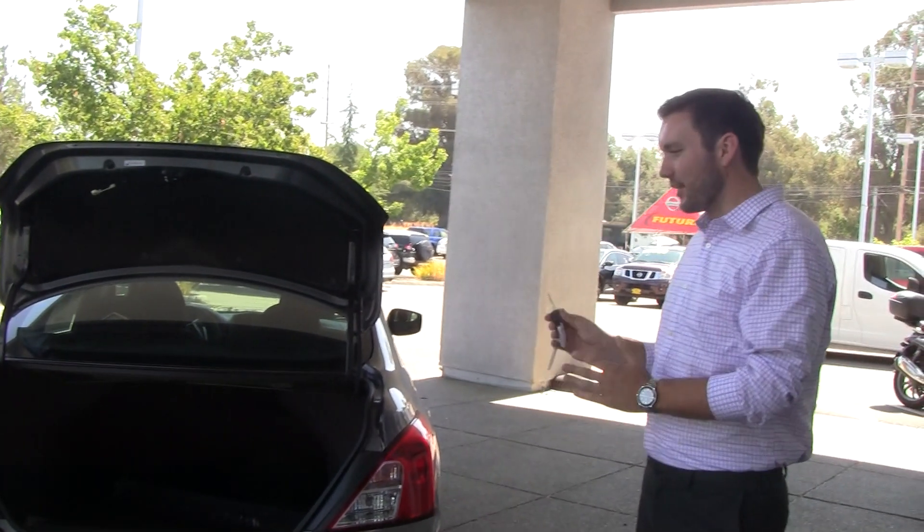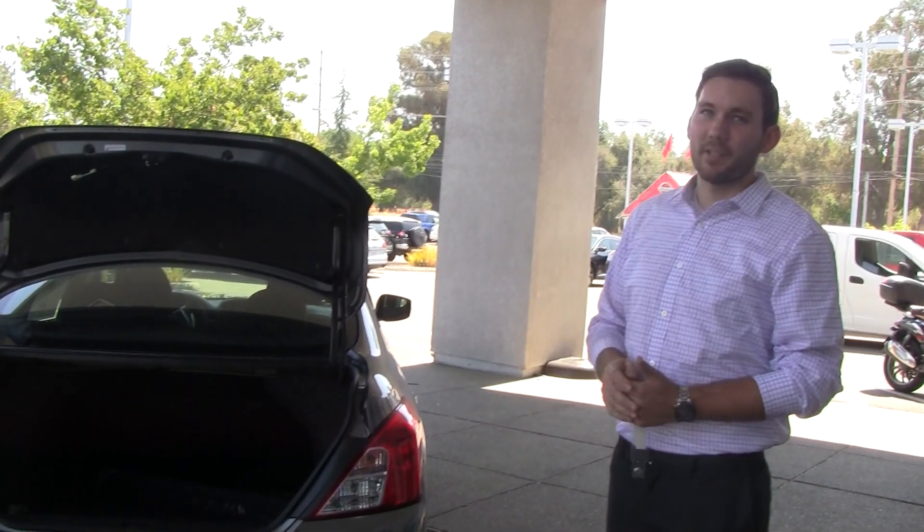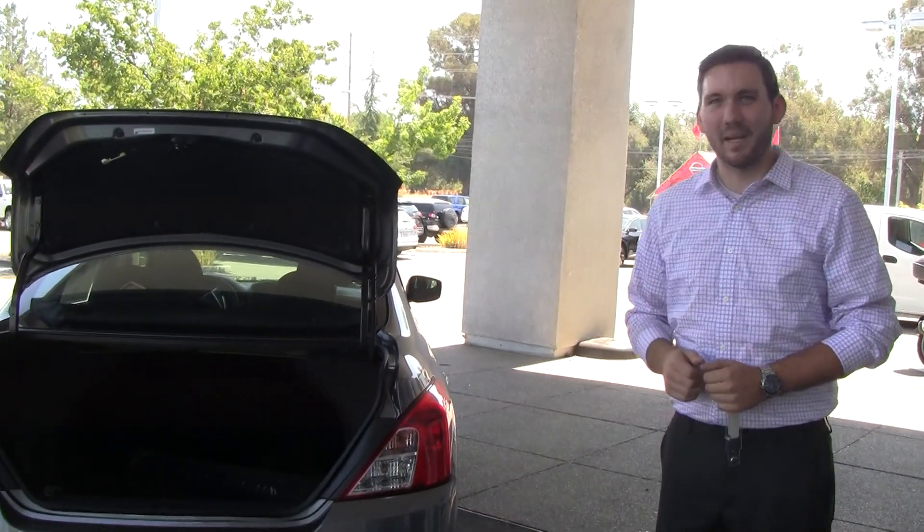I just wanted to show you guys this. It's a great entry level vehicle and the best bang for your buck in a sedan. I hope you get the opportunity soon. You guys have a great day. Bye.